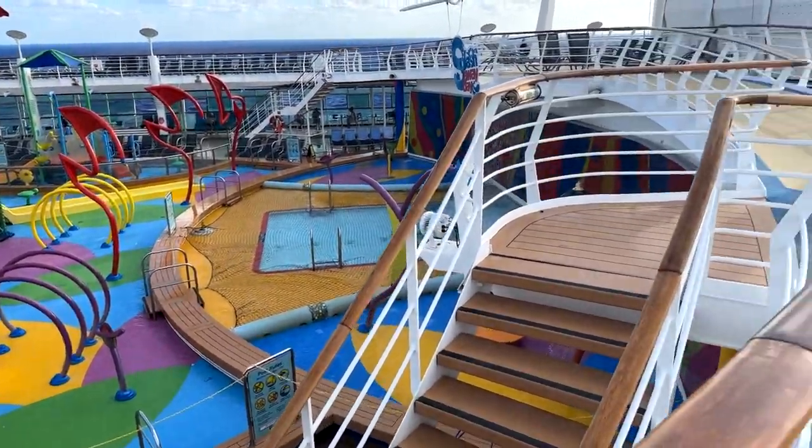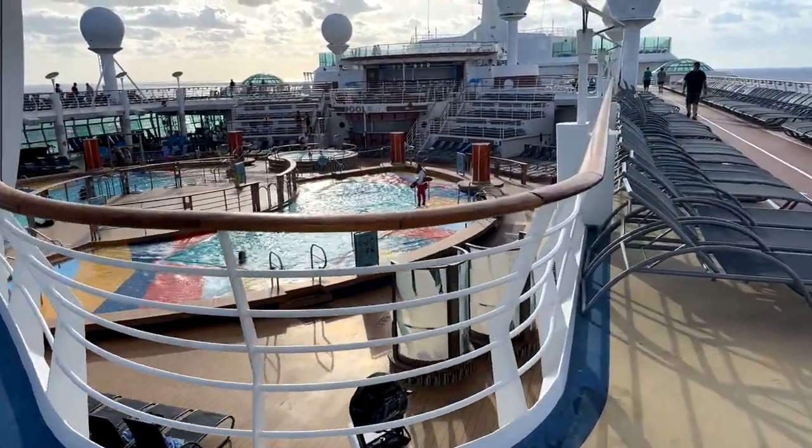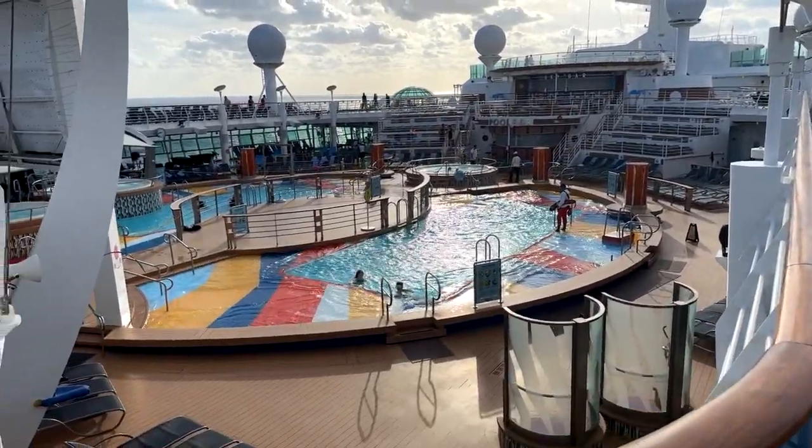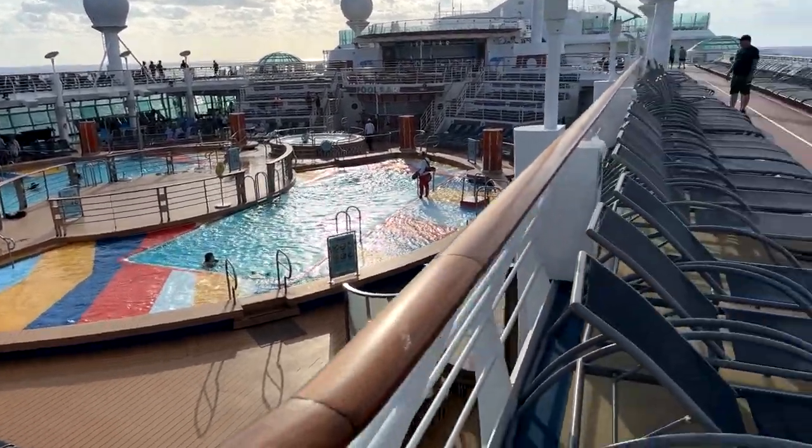There's a nice little kids splash area with a smaller slide in case they're not big enough for the Tidal Wave. And then there's the main activities pool, which does have a screen, but it was broken on my voyage — hopefully it will be fixed on the next dry dock.